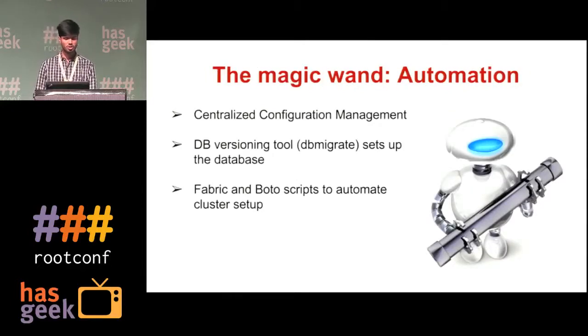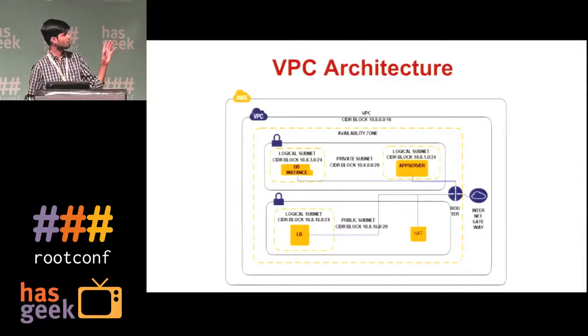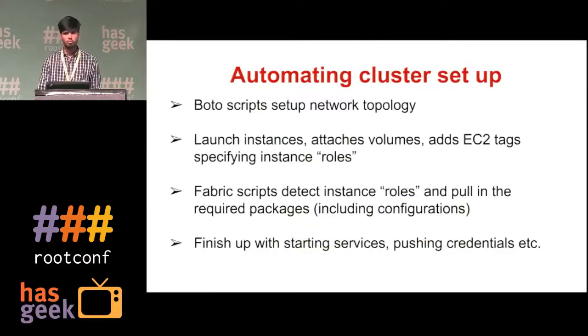We have used Fabric and Boto scripts to automate the cluster setup. This is a sample VPC architecture — we have a public and a private subnet in each availability zone. We use a concept called a logical subnet, which is a grouping of similar-type instances together so that we can have similar IPs between instances of the same type. For setting up a new cluster, we run a Boto script which sets up the VPC and launches a public and private subnet in each availability zone. Next is launching instances.